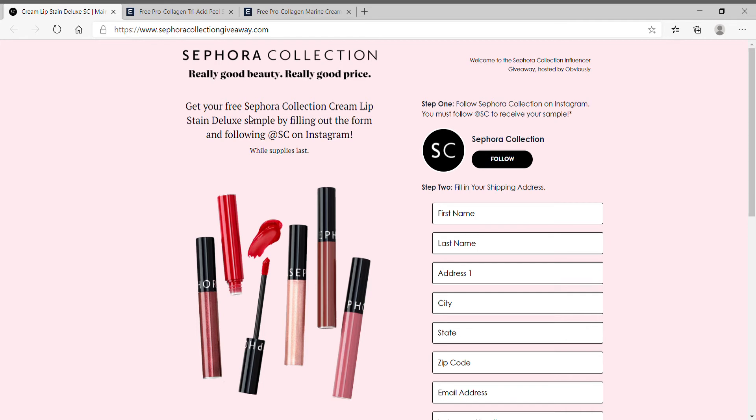Hi guys, it's Lisa from the House of Jane. I thought I would quickly come on my channel and show you three freebies that I got this evening. These are gonna go really fast, so I want you to go get them tonight. The first one is by Sephora — I will give all the website links in the description box below.